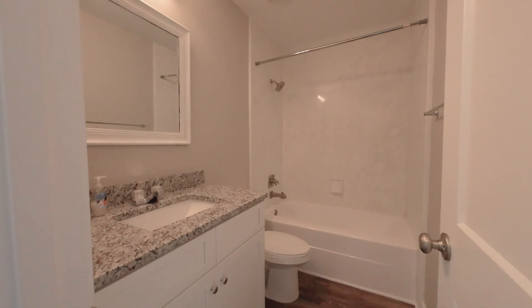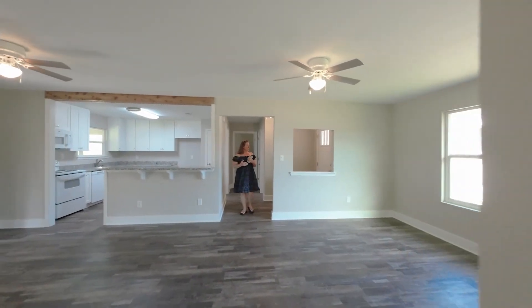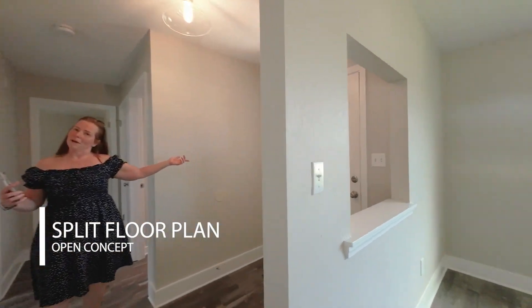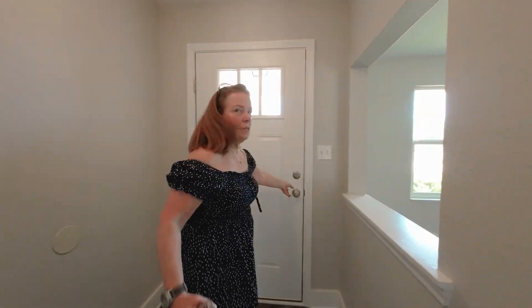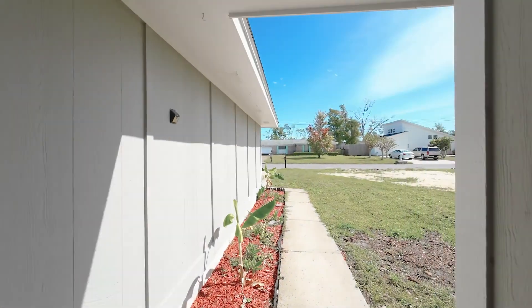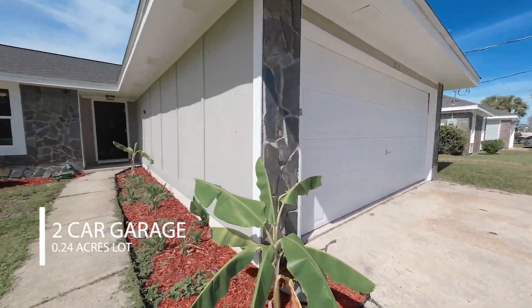So you've got a split floor plan. Over here to your right you'll find the front door — we actually came in through the back door. Let's check out the outside and then we'll come back in to finish off the primary room. As Alice mentioned, two-car garage right here.